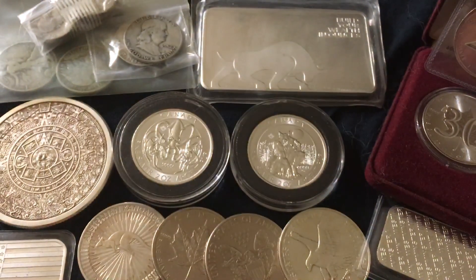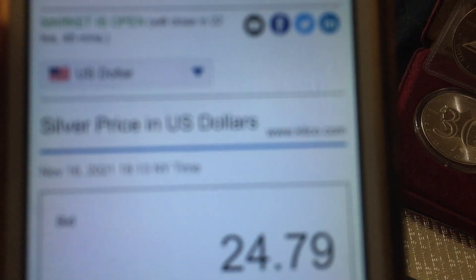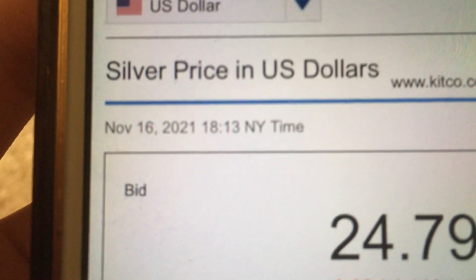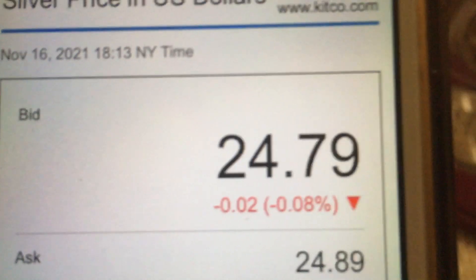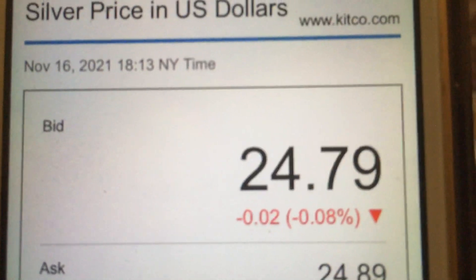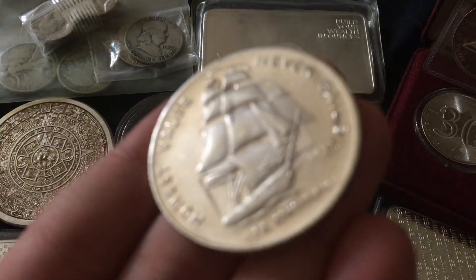So this video is coming out in December of 2021, but I'm filming it in November of 2021 — this is Double Upload December and I'm filming 31 videos in advance. At the time I'm filming the video, the spot price of silver is about $24.25, or $24.79 to be more specific. You can see right there — November 16th, that's as I'm filming the video. Obviously spot price is probably going to be different by the time I post the video, but we're going to round this number up because you have to factor in a premium anyway. So let's just call it $30 — the stack price of silver.